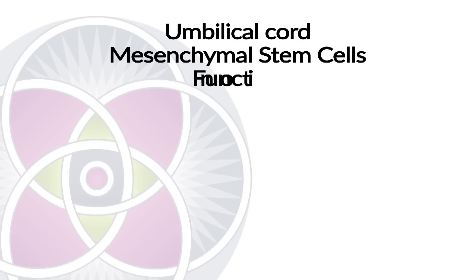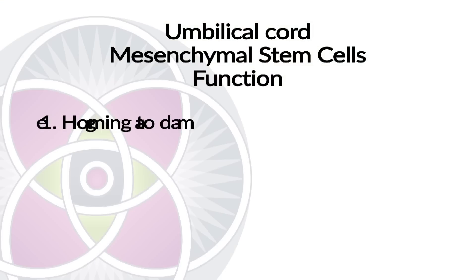The umbilical cord mesenchymal stem cell — how does it work? What are its characteristics? Number one, when you infuse them into someone's body, those cells will home to damaged tissue. We know this because you can put markers on those cells, and if someone has a damaged heart and you infuse those cells into their body, you can see them migrating directly to the damaged tissue. It's brilliant — it's mysterious how they do this, but it's part of the mystery and the magic of our physiology.